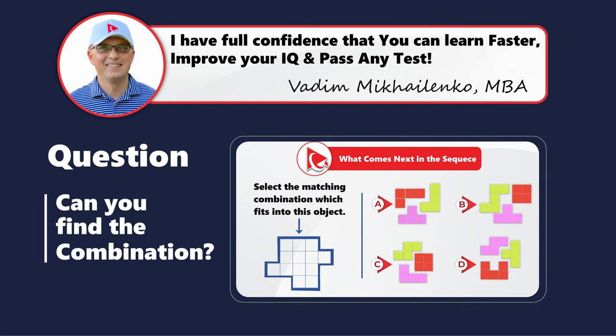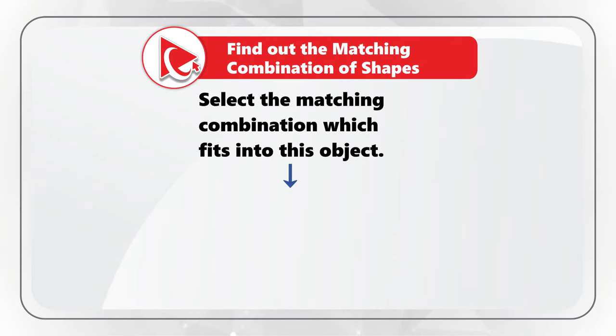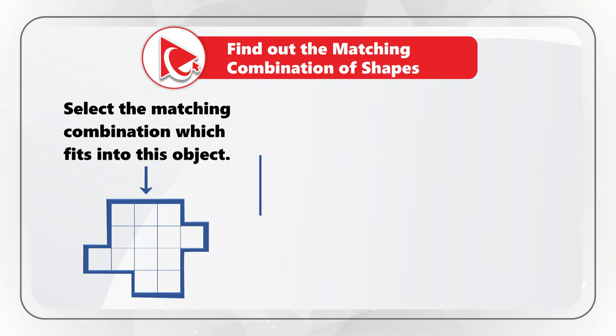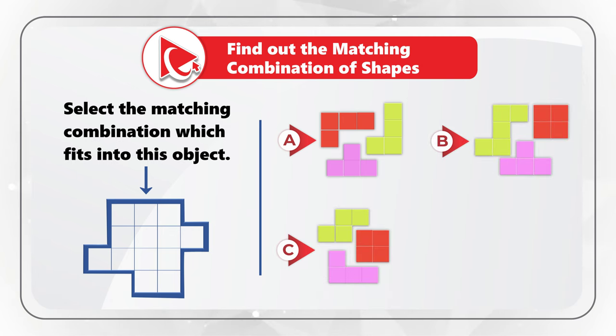Here's a phenomenal question to test your spatial reasoning skills. You need to select the matching combination which fits into this object, and you need to do the selection out of four possible choices: A, B, C, and D.